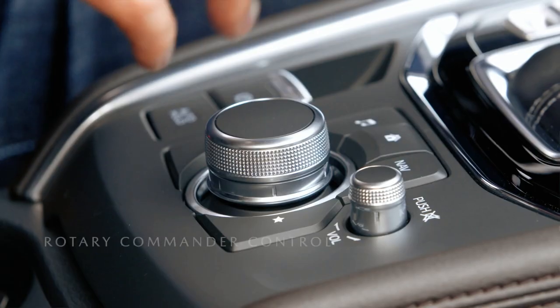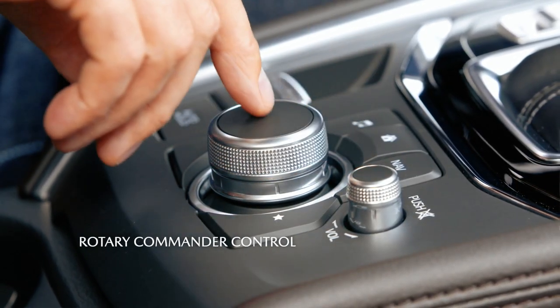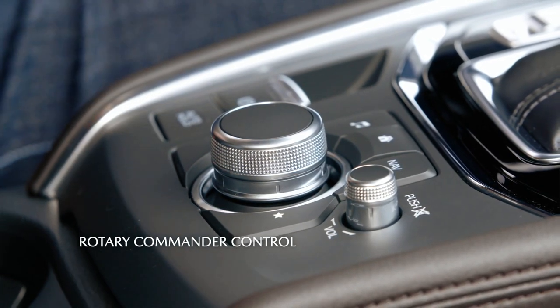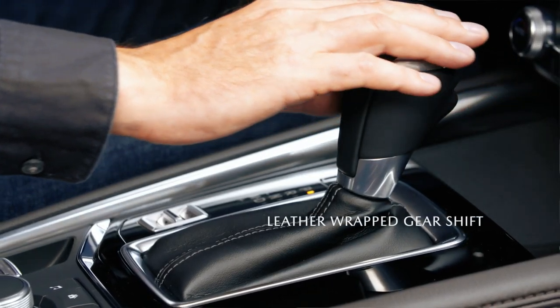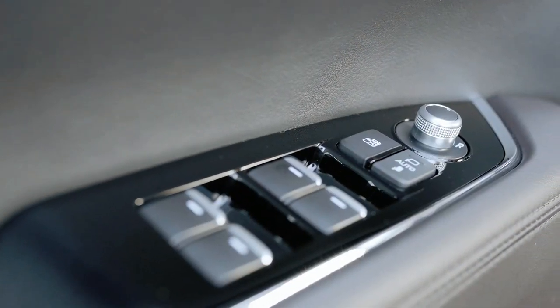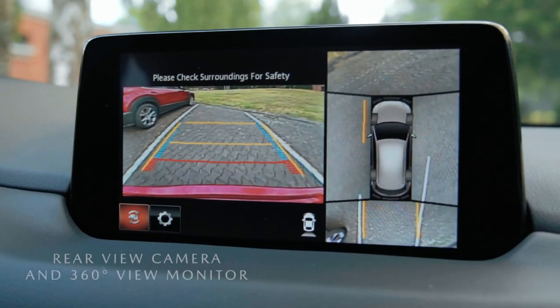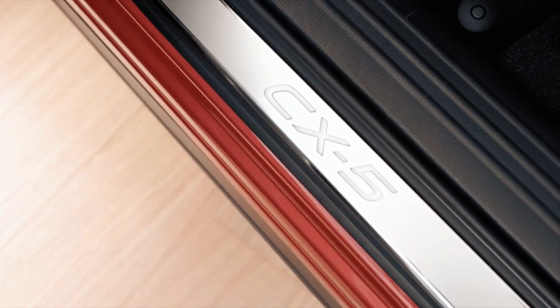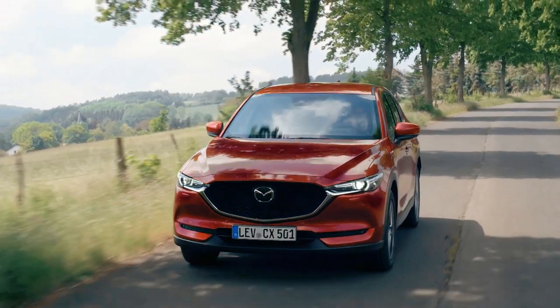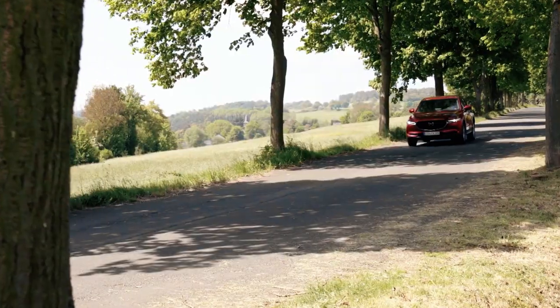The center screen is elevated, which makes it less distracting to use while driving, and our rotary commander control is ergonomically located in an easy-to-reach position. We have also ensured that everything you touch not only falls readily to hand, but also feels good. Numerous smart features increase both comfort and functionality, and combined with its premium design quality, the CX-5 is a great choice to make the most of your everyday life.